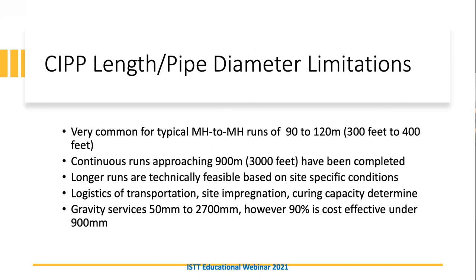CIPP length and diameter limitations: runs are typically manhole to manhole, so 90 to 120 meters or 300 to 400 feet. However, continuous runs of 900 meters or 3,000 feet have been completed, typically in the US. Larger pipes present logistical challenges with liner size, transportation, and the volumes to cure. Gravity service pipes can range from 50 millimeters to 2.7 meters, however 90 percent of CIPP is cost effective under 900 millimeters.